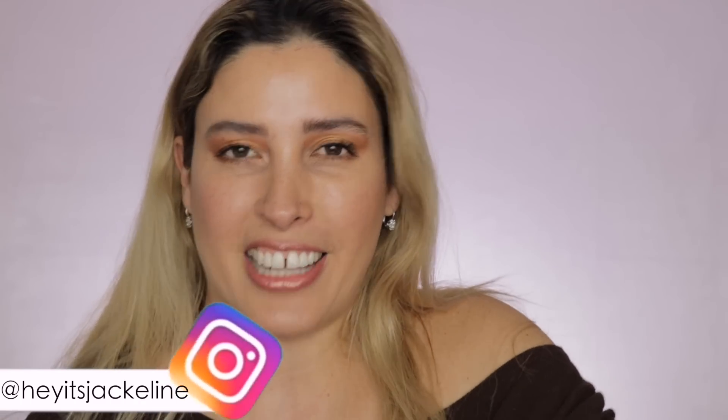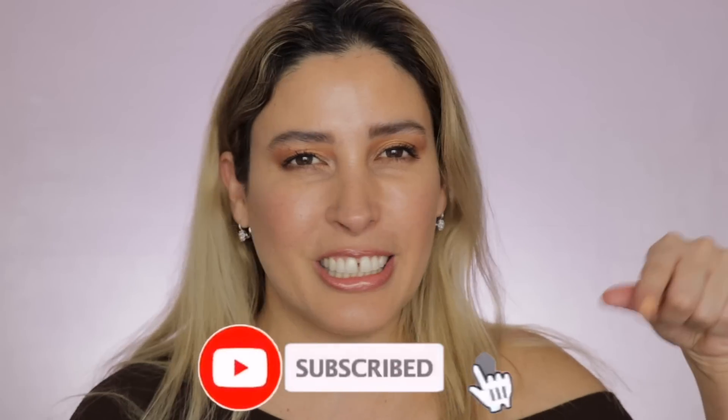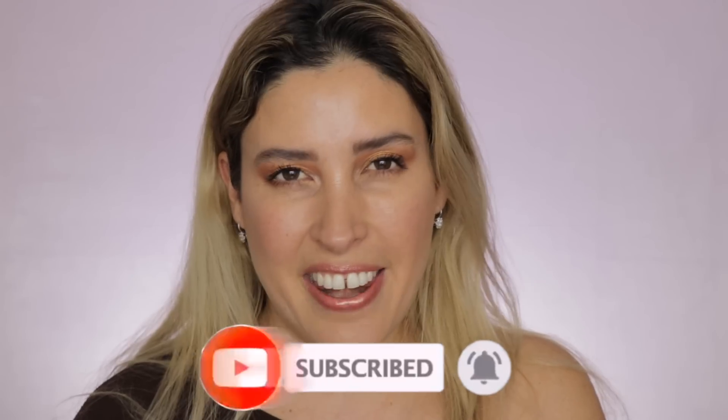Hello everybody, thank you so much for tuning in today. In today's video I have an Ulta haul — I actually got a few items, as you can tell by this big box right here, and some more items from the store too. Before we continue and show you what I got, please consider subscribing to my channel and ring that notification bell so you know whenever I upload new videos.